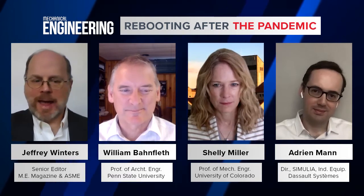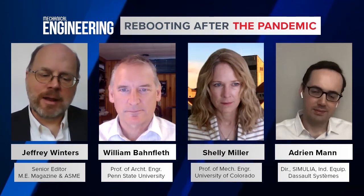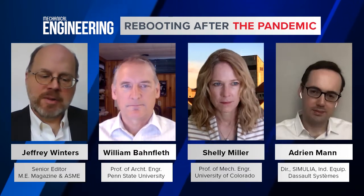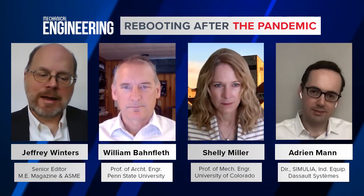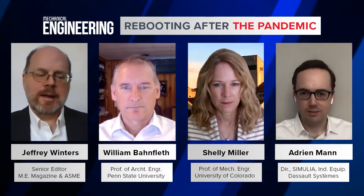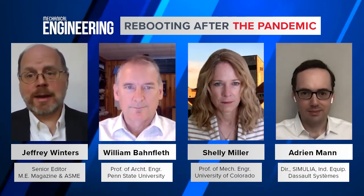Glad to be with you. And Adrian Mann is director at Simulia Worldwide Industry Solutions, where he leads the development, deployment, and enablement of all simulation solutions for digital design within the industrial equipment segment. Mr. Mann also leads the Create Safe Life Environment Through Simulation Initiative, for which the goal is to bring a set of simulation and modeling solutions for the control and mitigation of propagation of contaminants, such as COVID-19 aerosols, in various ventilated environments like hospitals, aircraft, offices, factories, and trains. Thank you for joining us, Mr. Mann.